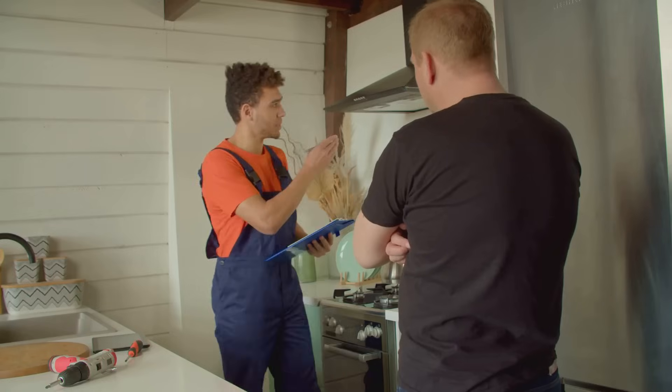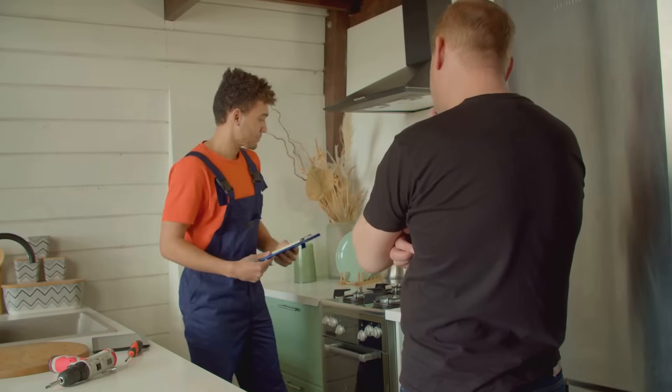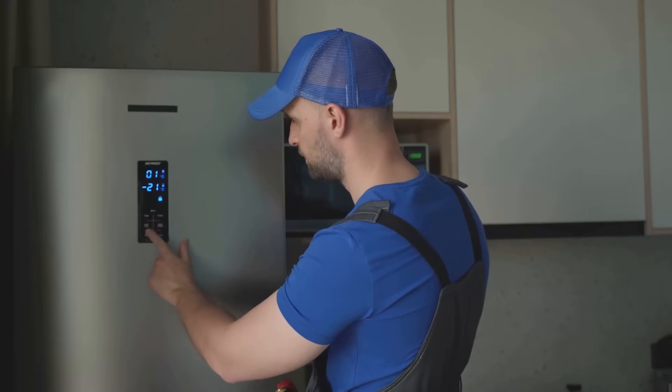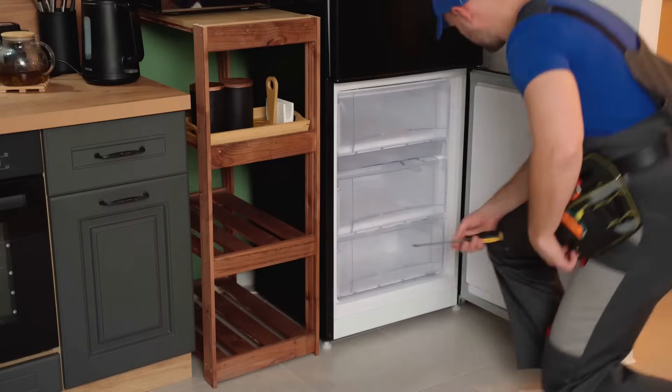Hey everyone! Today I'm going to share 7 essential maintenance tips to keep your refrigeration systems running efficiently. These tips will save you from unexpected failures and extend the life of your equipment. Let's dive in.